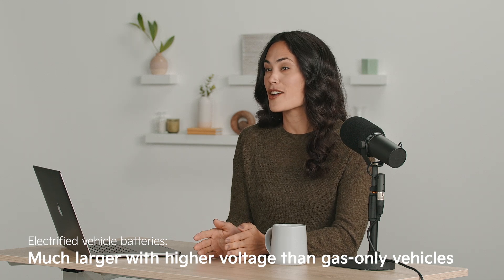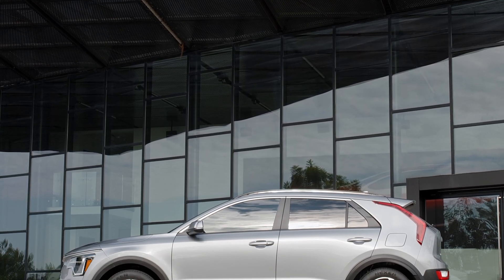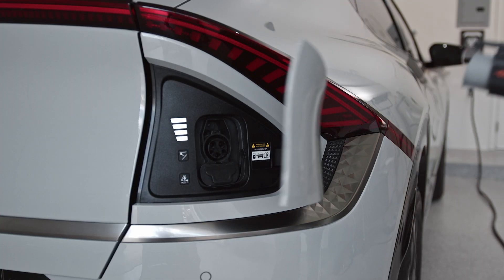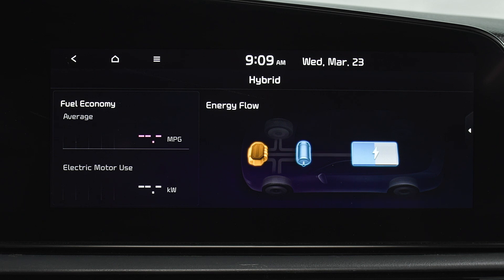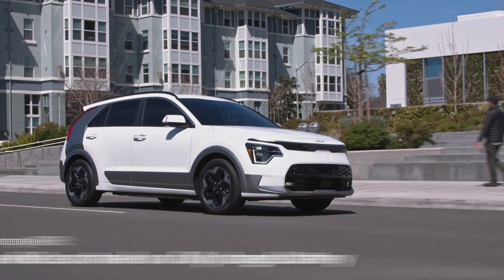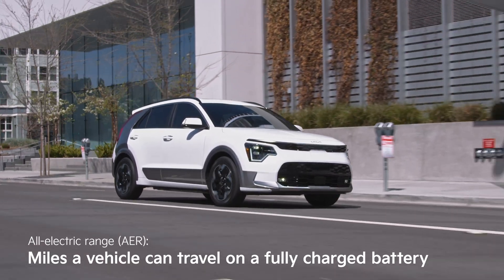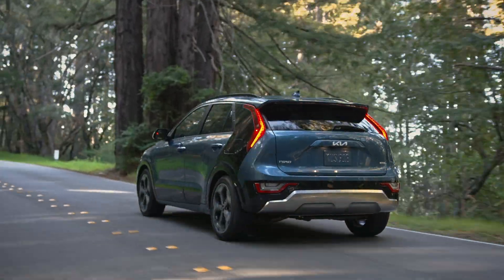These batteries are much larger, have far higher voltage, and run the length of the floor. Even in a hybrid like this Niro, the battery is substantial. Charging is simply returning power to the battery, like plugging in this Kia EV6. In a hybrid, the charging is done by the gas engine. A charged battery is what gives you range — the EPA estimated number of all-electric miles a vehicle can travel. You may also see this referred to as all-electric range, or AER, to avoid confusion. Plug-in hybrids also get rated for total range, which is the all-electric range combined with their hybrid fuel economy.